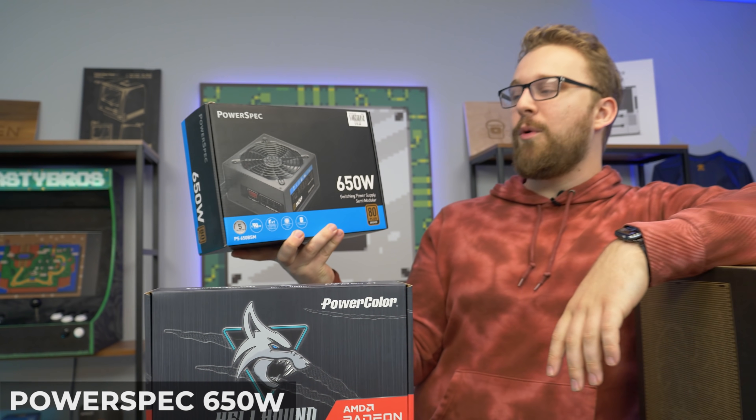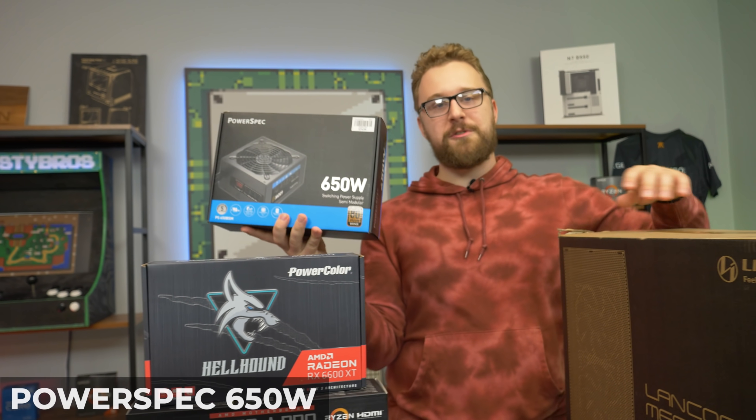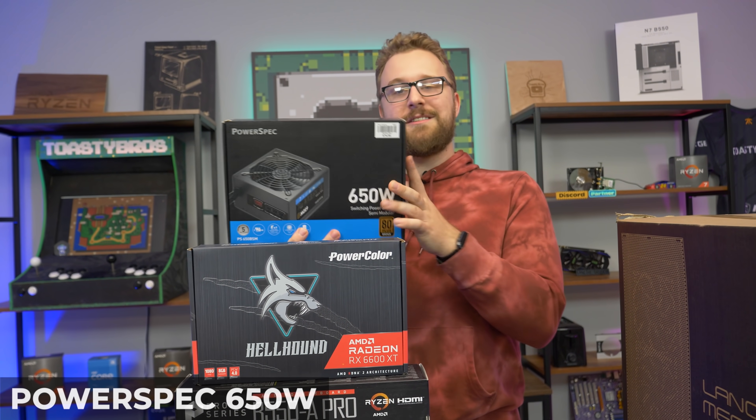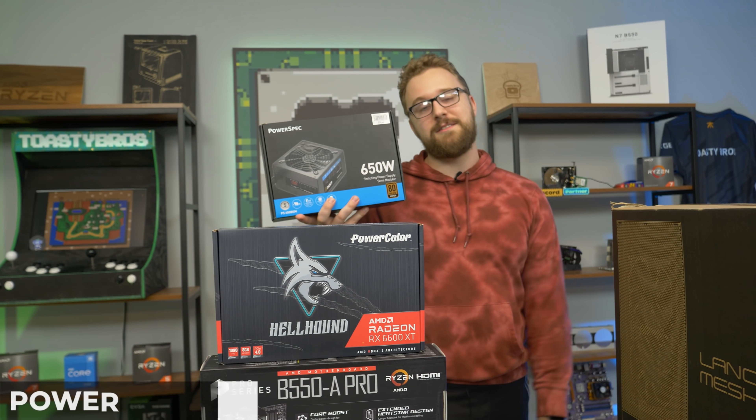For the power supply, we have the PowerSpec 650W 80 Plus Bronze. PowerSpec is Micro Center's in-house brand, so of course we're going to be using it for this PC build. 650W is more than enough for this PC with a lot of headroom for upgrades in the future.